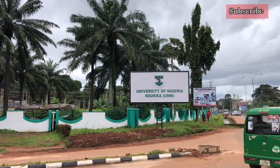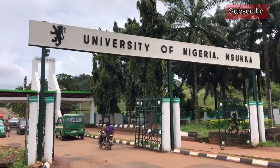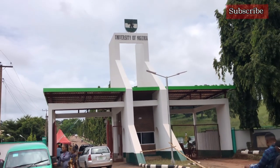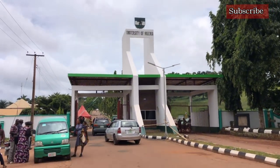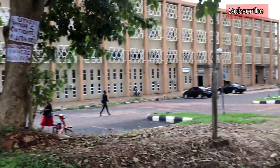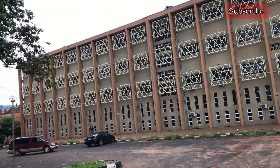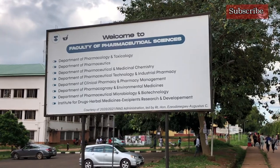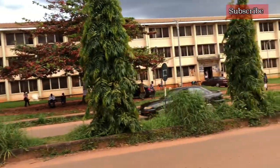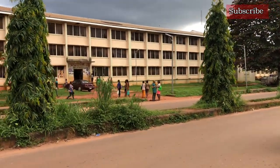The Faculty of Pharmaceutical Sciences, University of Nigeria, Nsukka is located at the Nsukka campus. This is the entrance gate to the Nsukka campus. You can take a shuttle bus from here and it will drop you right in front of the bus stop that is in front of the faculty. The faculty is a three-story building and it houses eight departments — seven departments for students and one research department.